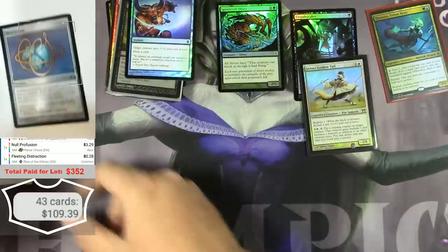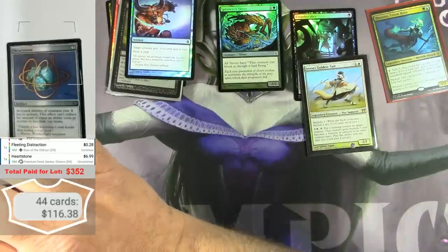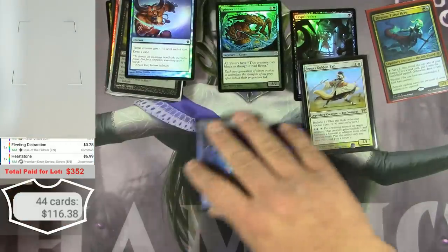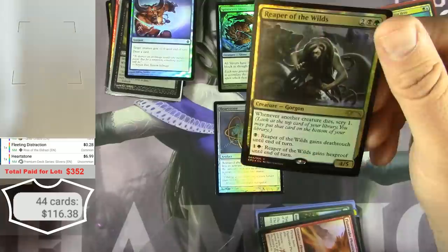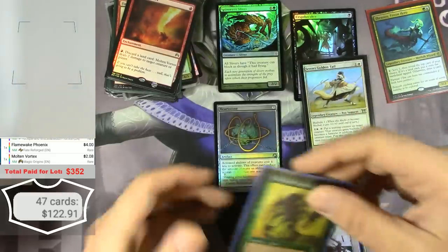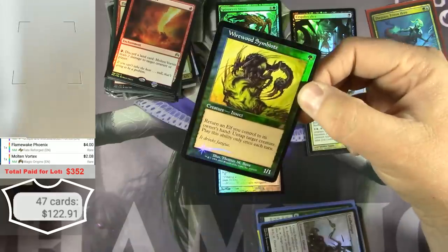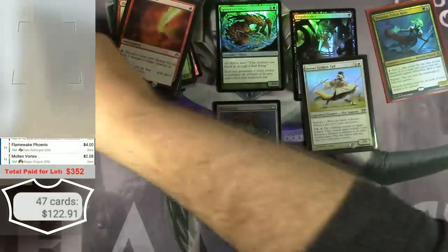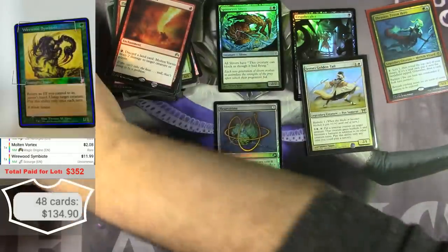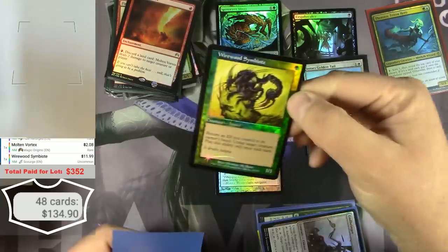Heartstone from the Slivers deck — $6.99. There's a good one. I'm interested in Wirewood Symbiote from Scourge. I thought that might get you something — a little better, because it's a card that's seen some play.